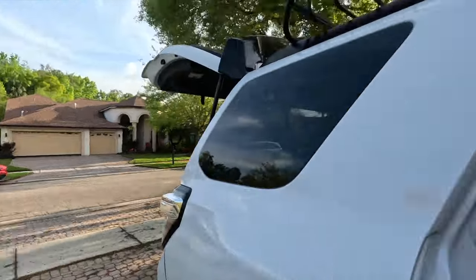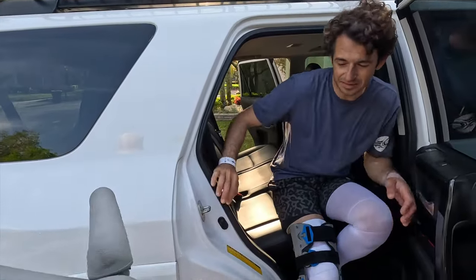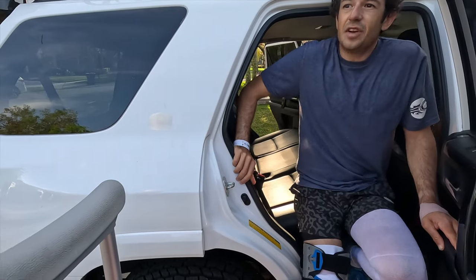What's daddy doing? Daddy's never doing this again, buddy. Daddy says you're going to live in a bubble.